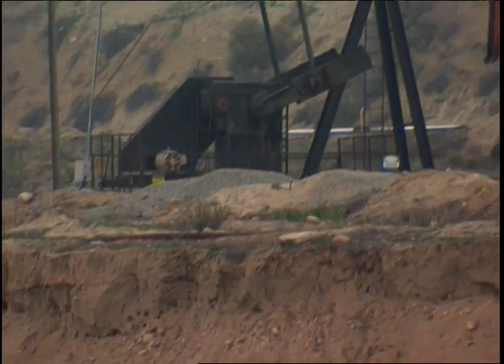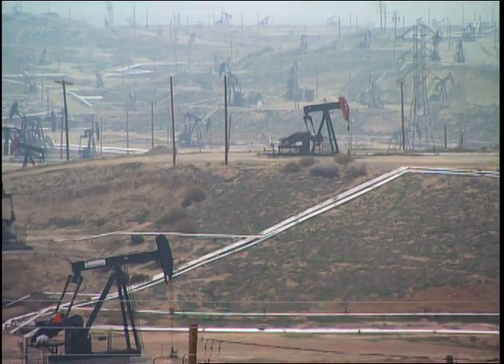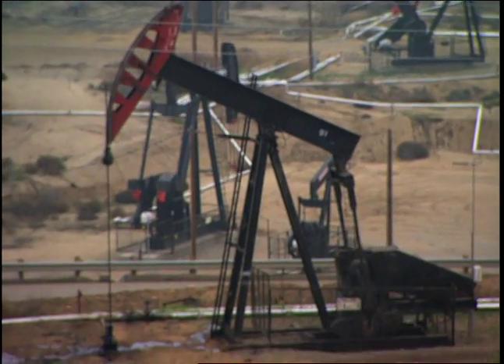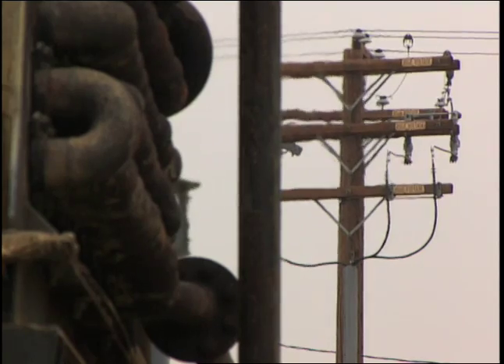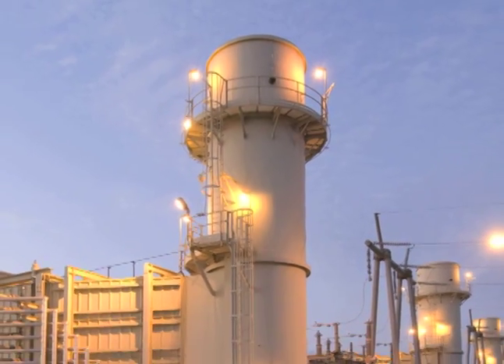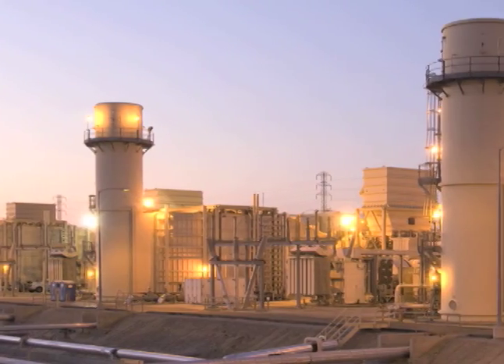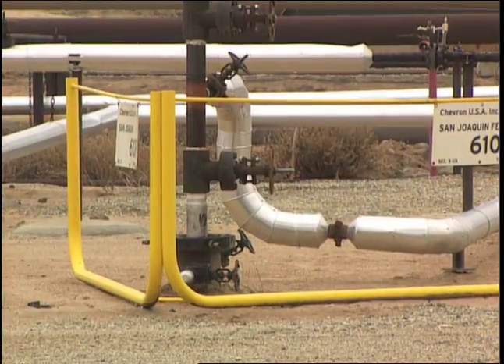At first glance, you wouldn't think of an oil field as a power plant, but Kern River powers its own operations and feeds electricity to California's grid. The heat produced in the steam flooding process is then converted into electricity at this cogeneration plant. Companies across the industry are using cogeneration to increase their efficiency.